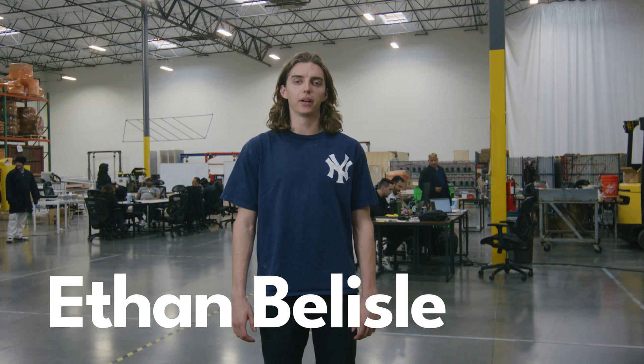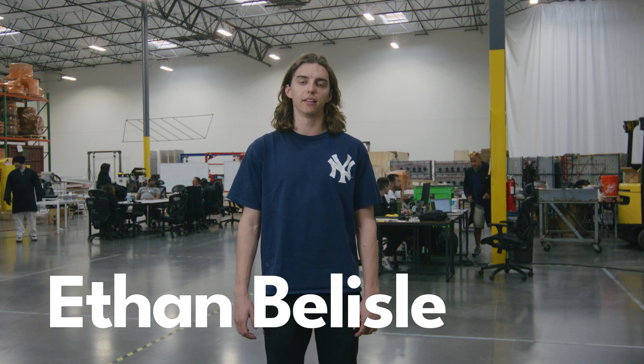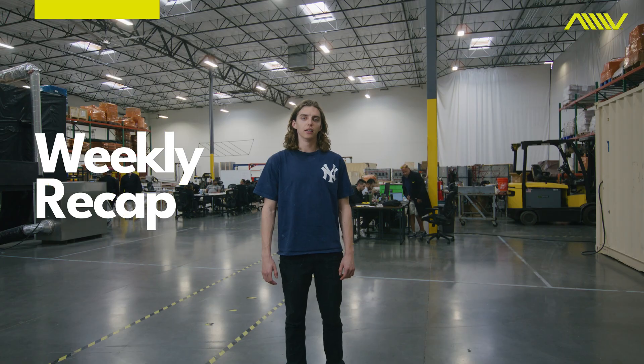What's up everyone? My name is Ethan Bolile, Mechanical Engineer on the Battery Team here at ATLAS, and this is your weekly recap. Let's start off in the dry room with manufacturing line improvements.